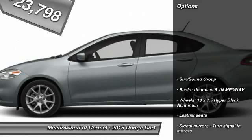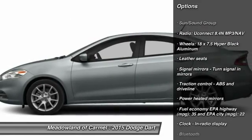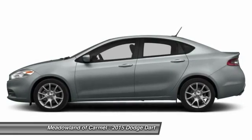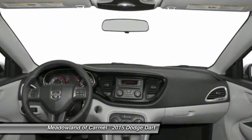Here are some of this vehicle's great options: traction control, airbags, front wheel drive, cruise control, Bluetooth, heated driver's seat, compass, heated steering wheel, passenger airbag, trip computer.